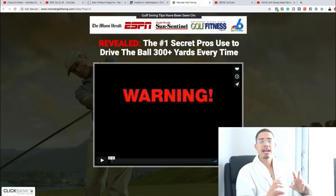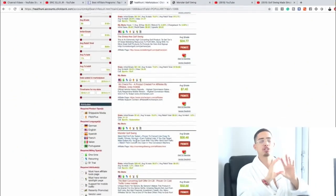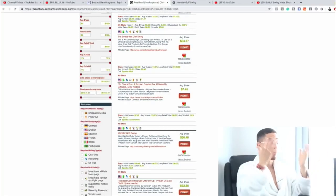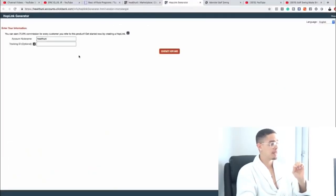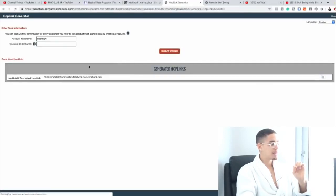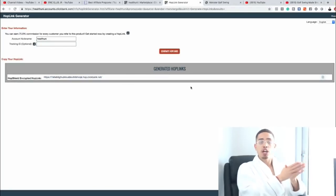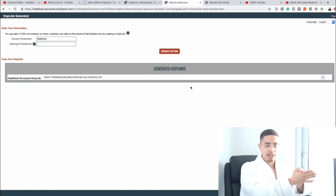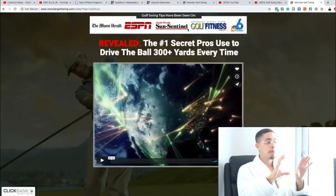If I want to promote Monster Golf Swing, the next step is pressing the promote button. When I press that promote button, there's a button that says 'generate hop link' — and this is the unique affiliate link you're going to start promoting. Whenever somebody visits and clicks this link, it opens up the sales page. This video is going to do all the selling — I don't have to do any of the selling myself.